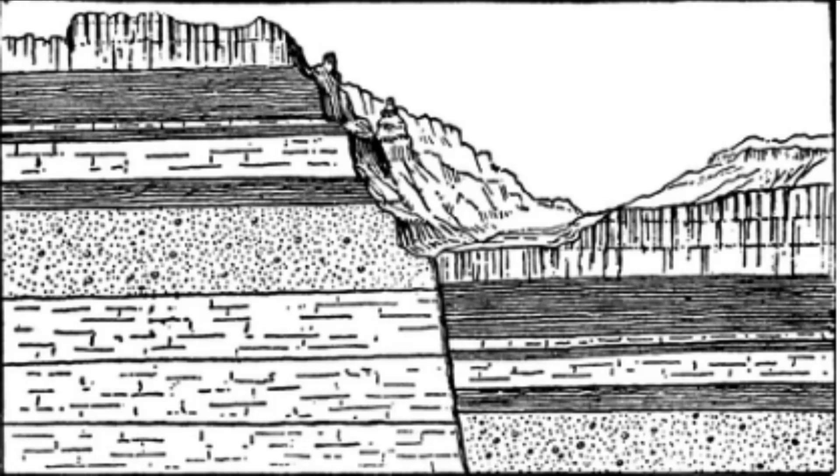In recent years, there has been growing concern about the potential for a major earthquake along the Bhima Fault, as there has been an increase in seismic activity in the region. This has prompted authorities to take steps to improve building codes and infrastructure to make them more resistant to earthquake damage. In conclusion, the Bhima Fault is a significant geological feature in the Indian subcontinent that has played a crucial role in shaping the region's landscape. While it poses a significant seismic risk, ongoing monitoring and research will help us better understand the fault's behavior and prepare for potential earthquakes.